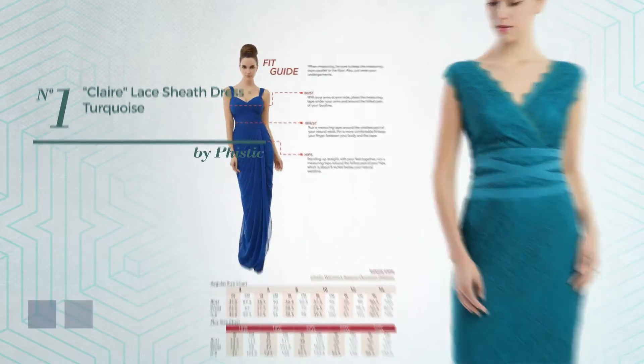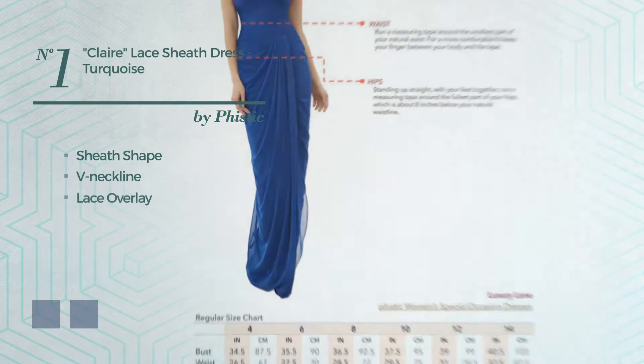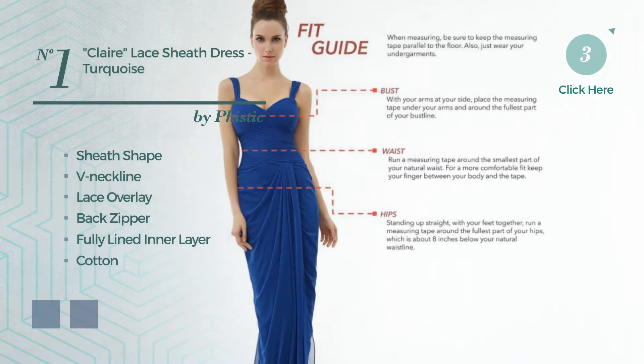Number 1. A Flattering Sheath Dress, featuring a V-neckline as well as a lace overlay, back zipper, and fully lined in a layer made of cotton, adorned with lace. The available color variations include turquoise and white.